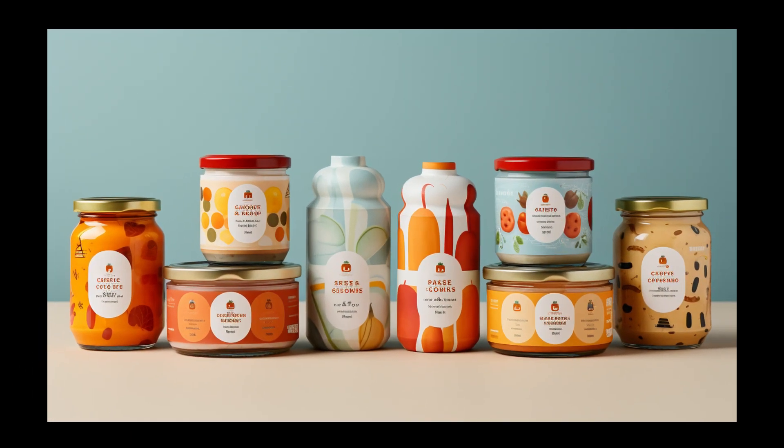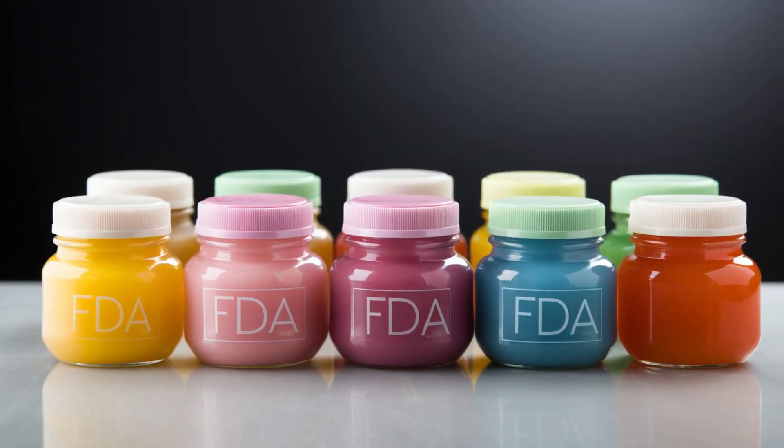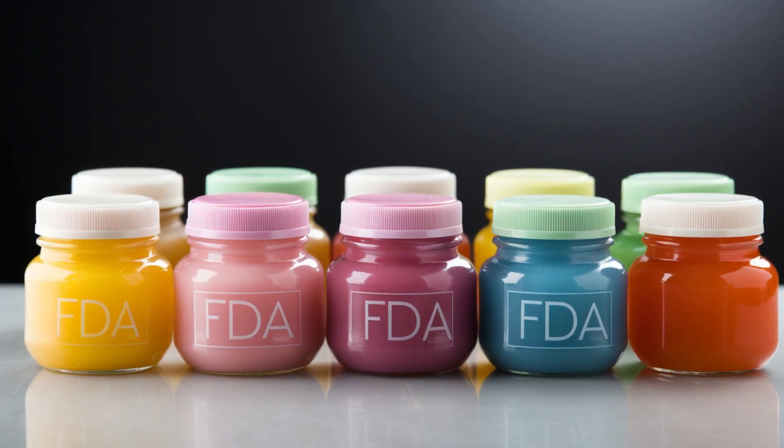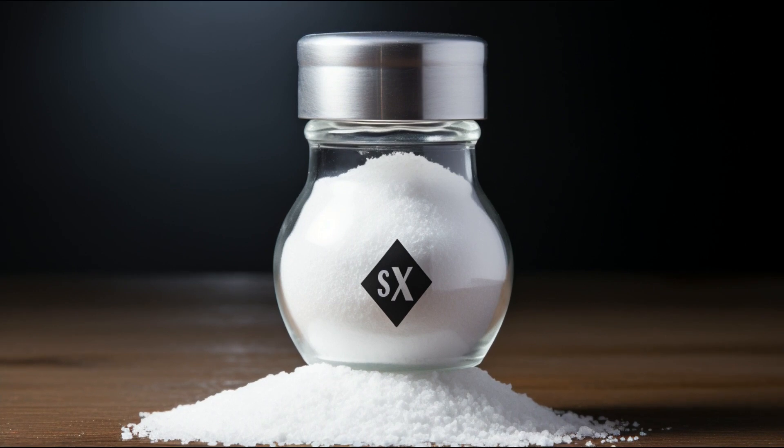Ever wonder why baby food comes in jars, pouches, or cans? These packaging methods help keep your baby's food fresh. Creating baby food is a serious business. Government bodies like the FDA ensure that food is safe and nutritious for babies. Companies strive to keep the salt content in baby food, including chicken dinner varieties, low.